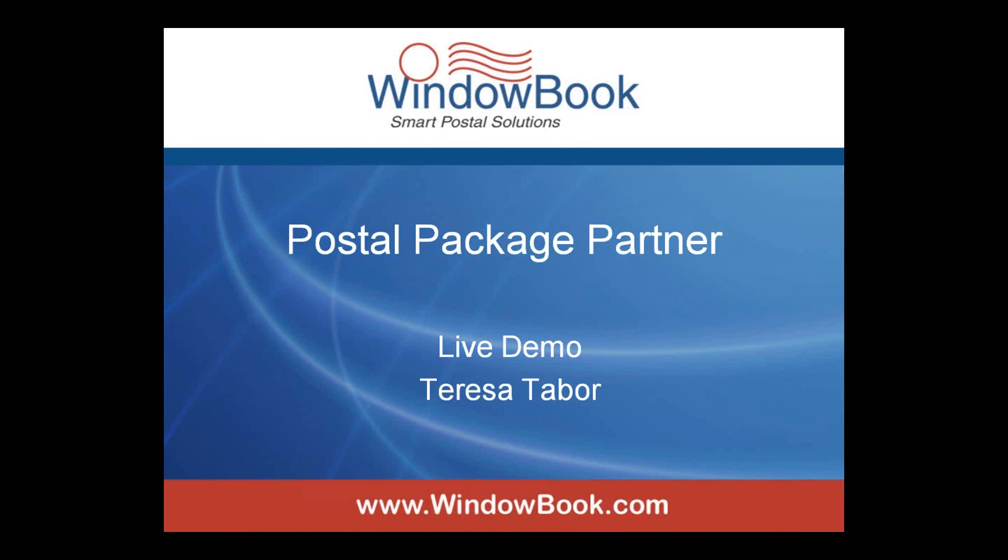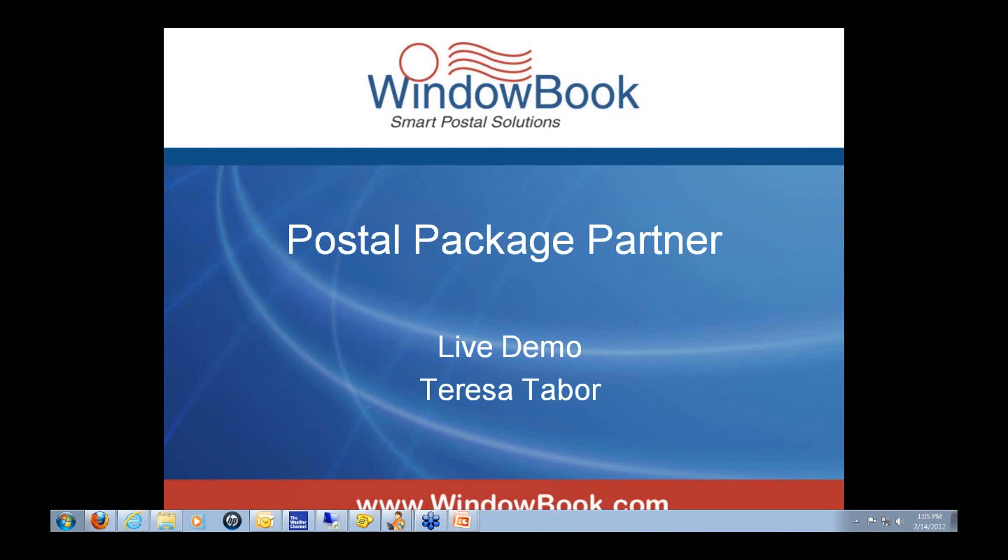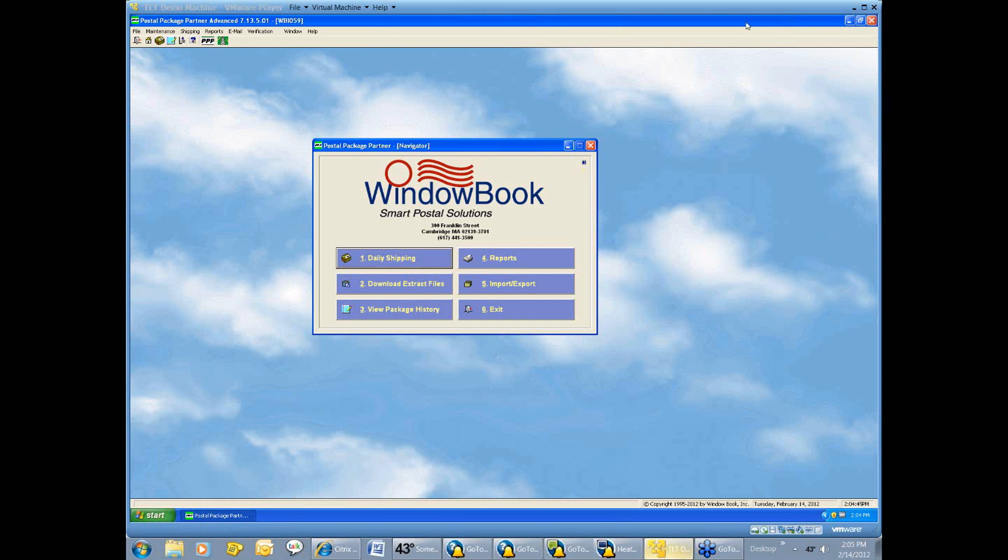Now that we've explained a little bit about PPP and its many available functions, I'm going to turn it over to Teresa, and she's going to be giving us a high-level look at the software itself. Here I have my Postal Package Partner monitor up.